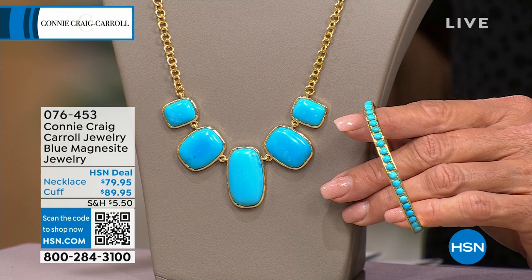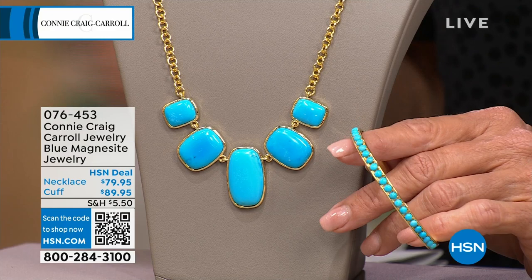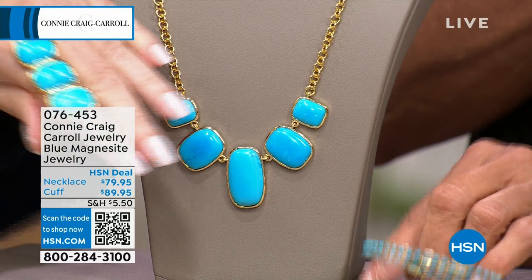For the necklace I have 200, the cuff 100, the earring 100, the ring 90. Brand new — first time you're seeing it. I love that bracelet on you, stacked up with all our goodies. I'm going to throw the earring in there. And here's the ring — the ring's super cool too.